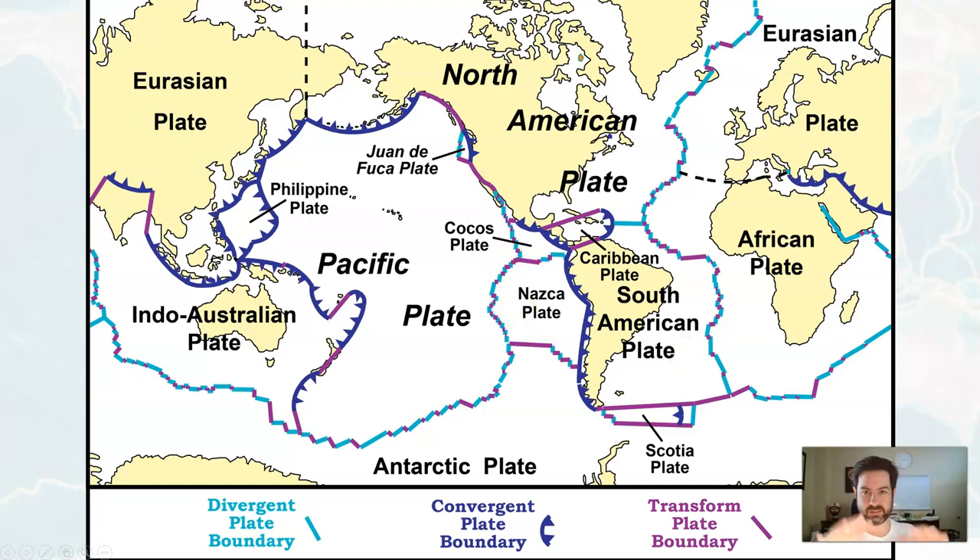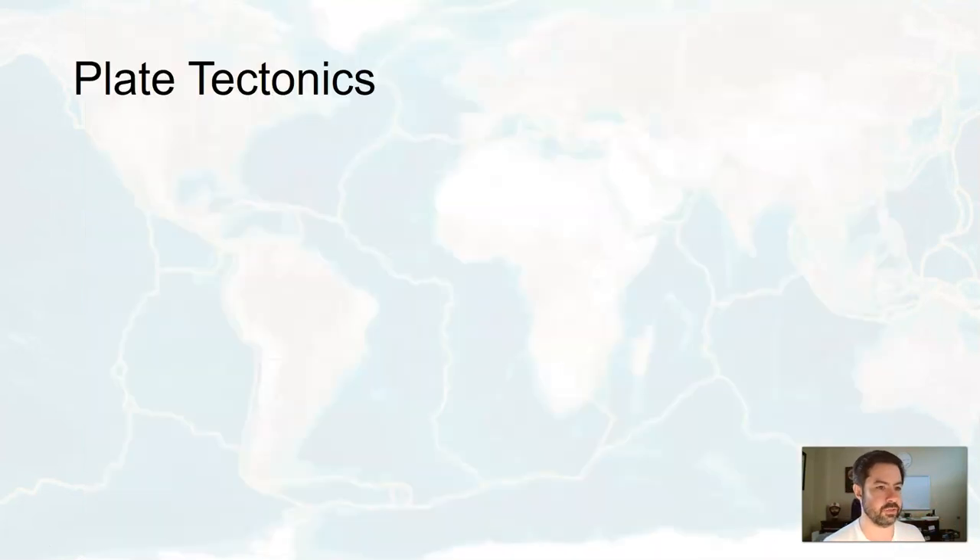These plates don't just sit static on Earth — they move around and interact with one another. Sometimes they collide into one another; that's known as a convergent boundary. Sometimes they get pulled apart; that's known as a divergent plate boundary. And sometimes they grind side by side next to each other; that's known as a transform plate boundary. So these plates are all jostling around, and plate tectonic theory explains all of this.